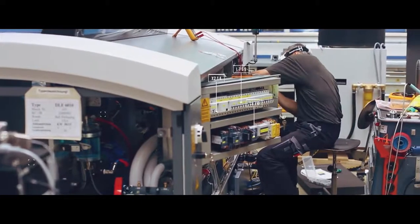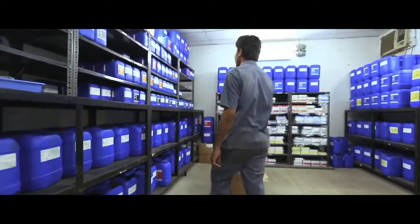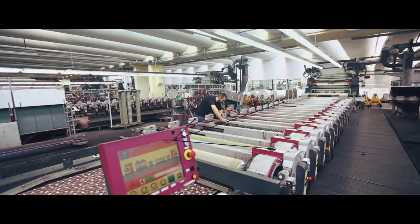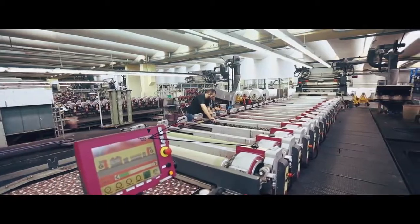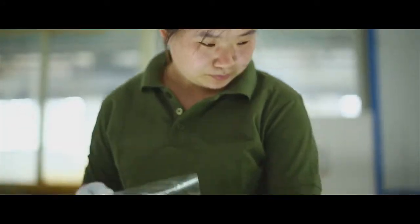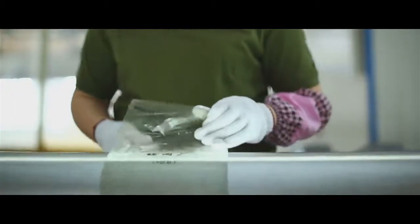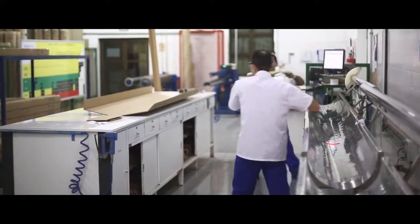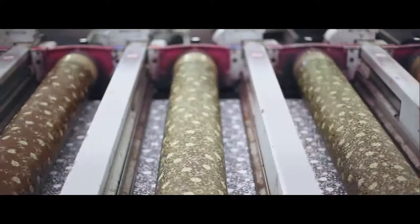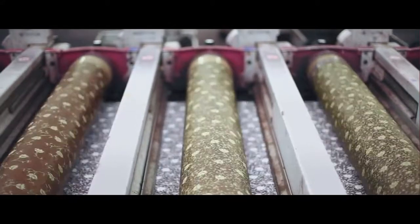Quality and durability are a hallmark of SPG Prints products. Our equipment is built to last. The quality of our templates is unsurpassed and we continue innovating in this proven technology. For screen printers, our Nova screens make it possible to make higher quality prints using less paste.